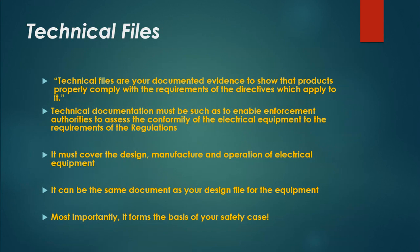Technical files are your documented evidence to show that products properly comply with the requirements of the applicable directives. Technical documentation must enable enforcement authorities to assess the conformity of the electrical equipment to the requirements of the regulations. It must cover the design, manufacture, and operation of electrical equipment. It can be the same document as your design file for the equipment, and most importantly, it forms the basis of your safety case.